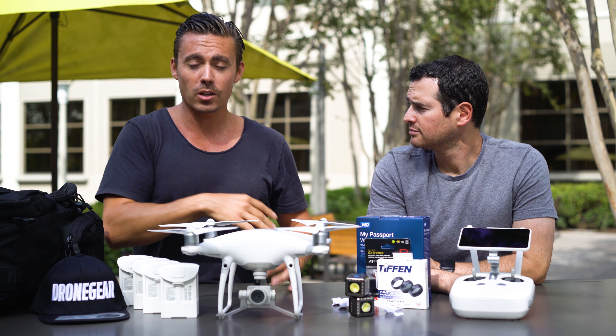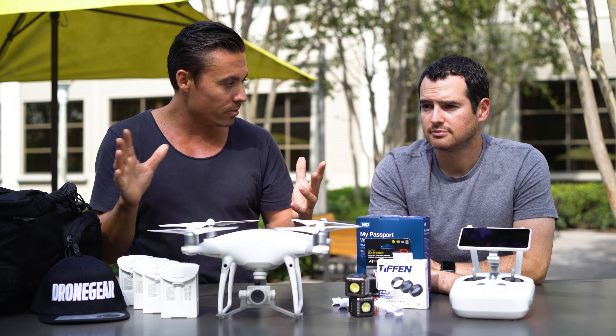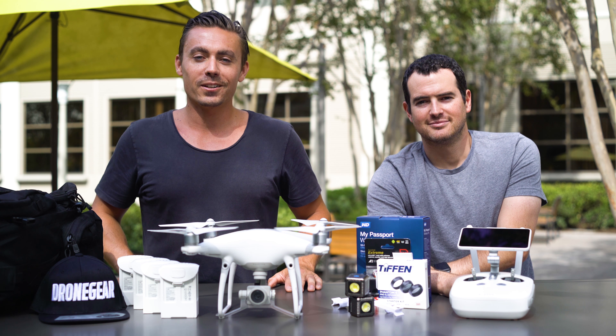Be sure to subscribe to Technobuffalo if you haven't already — they have an amazing technology channel with so many videos. Yeah, a lot of videos. Subscribe, be sure to like this video, give us a comment. Thanks guys, we'll see you on the next one.